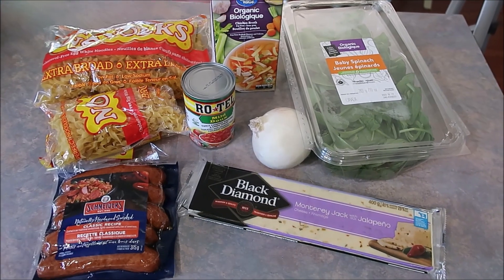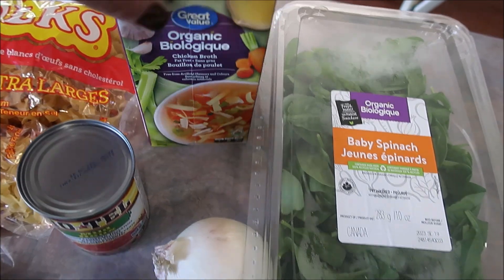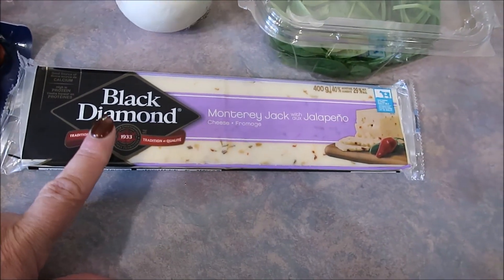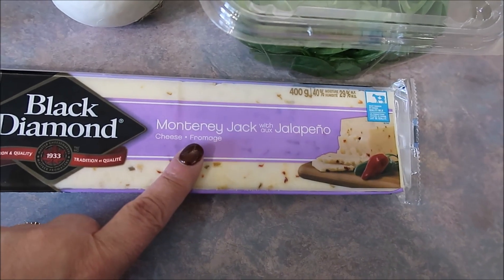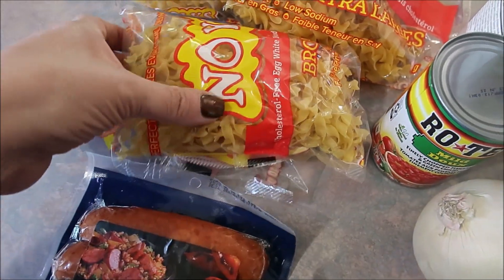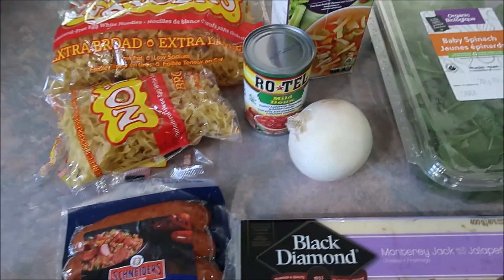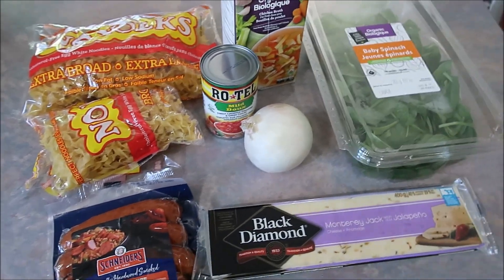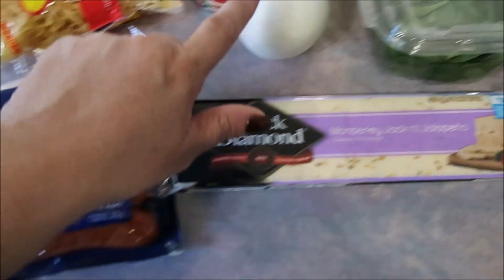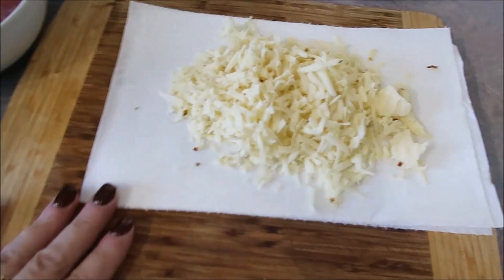This second dinner is called Cheesy Sausage Pasta. I'm reusing some ingredients from the first dish — spinach, chicken broth instead of vegetable broth, and white onion instead of yellow. It calls for a can of Rotel, Monterey Jack cheese — I'm using Monterey Jack with jalapeños for a little kick — seven ounces of smoked sausage (I had it in my freezer), and eight ounces of wide egg noodles. It also called for one green onion, which I didn't have.